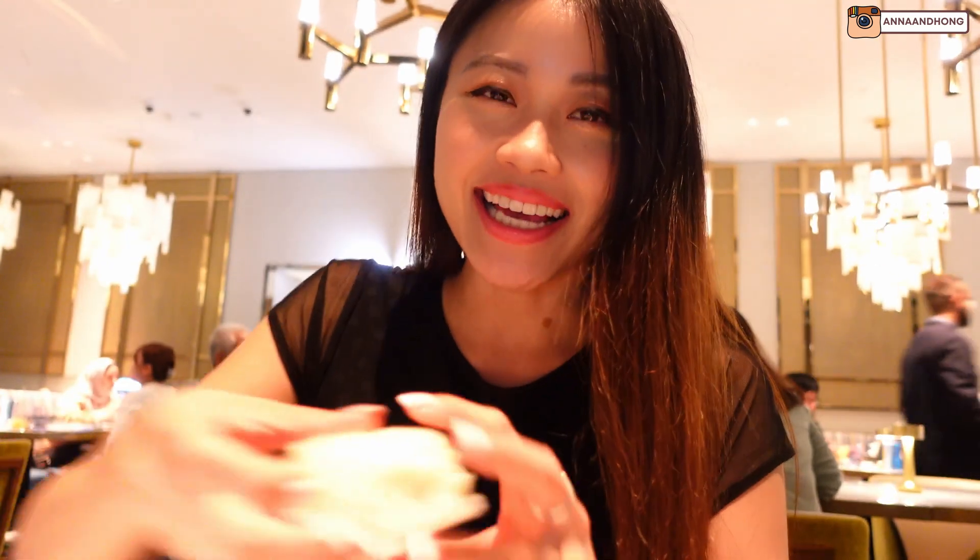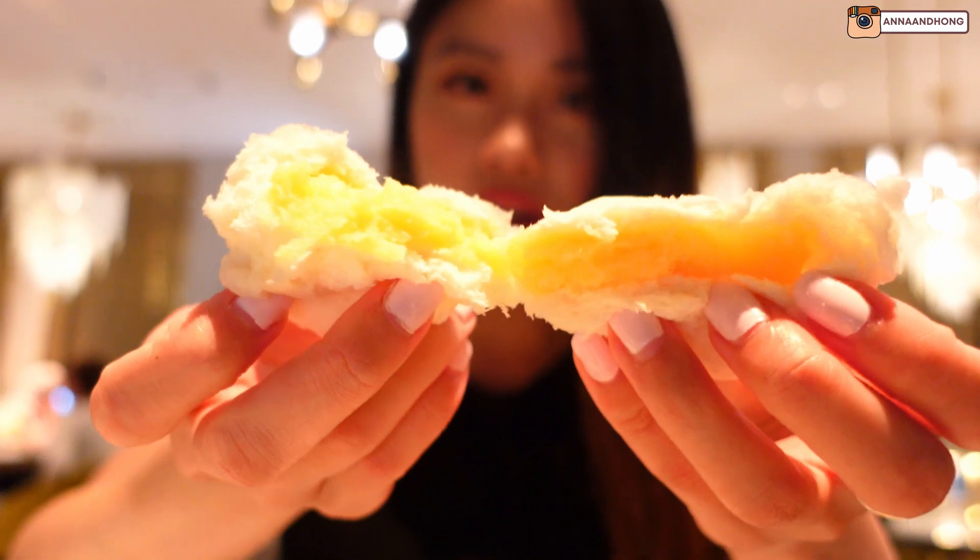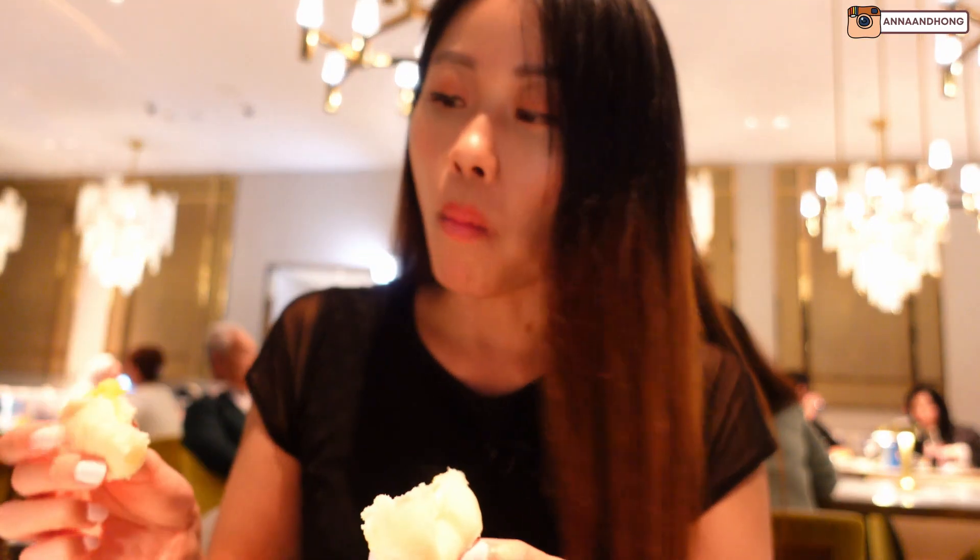I also got a custard bun. The custard is not as sweet, creamy and fragrant as the ones I'm used to from Yum Cha, but overall not bad.